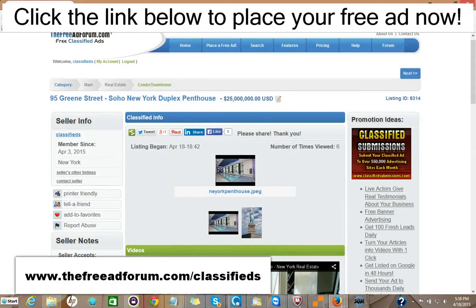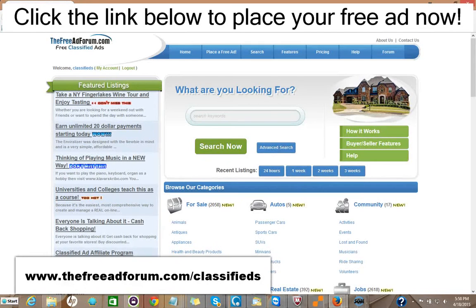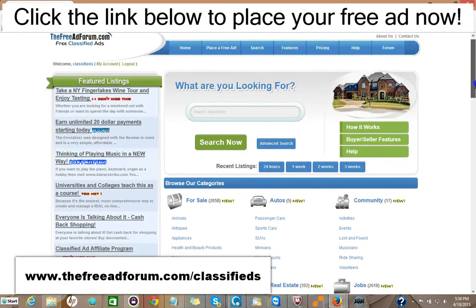So for five dollars, you could have your ad featured on the front page of our website. And in addition, if you want to spend another five dollars, you can have your ad featured at the top of the real estate section.